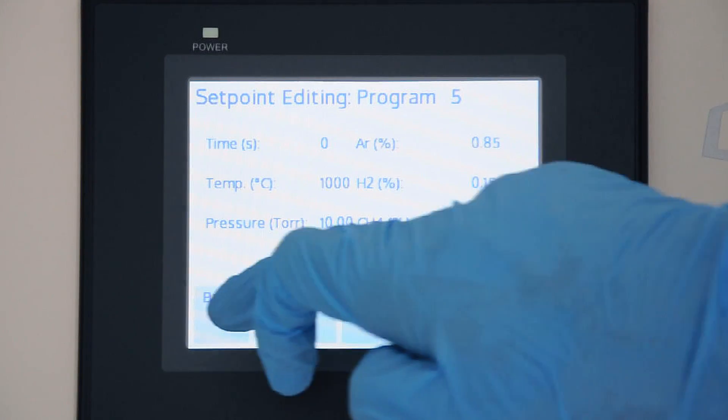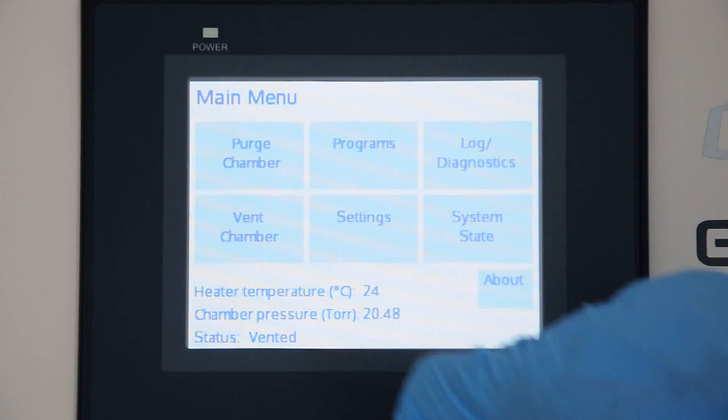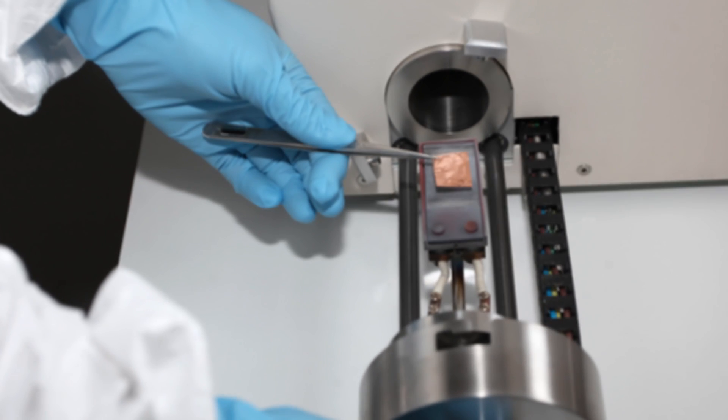Together, this unique configuration allows for the precise control of conditions, enabling the repeatable production of high quality graphene.